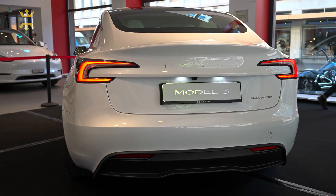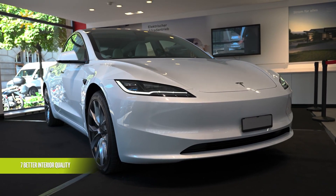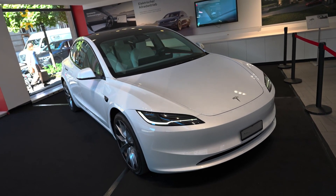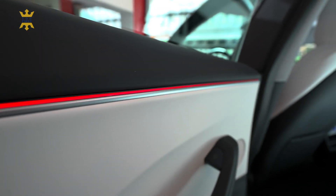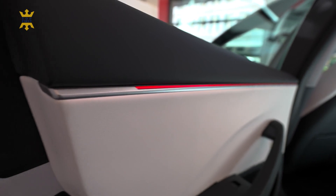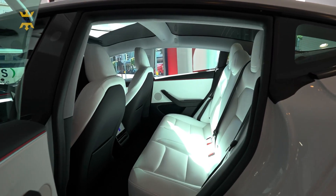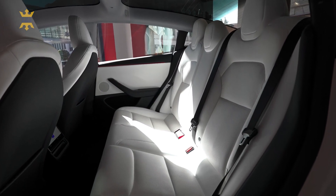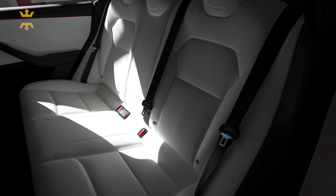Surprising many, Tesla went above and beyond to enhance the Model 3's features crucial to potential buyers. Chief among these is the perceived quality of the cabin, which underwent a remarkable transformation compared to the original model. All who experienced the refreshed Model 3 appreciated the use of soft-touch materials throughout the interior. Notably, even the door pockets have been upgraded to a felted finish, discarding the previous hard plastic design. Tesla aims to establish the Model 3 Highland as a genuinely luxurious model, effectively silencing critics who previously emphasized its lackluster quality.